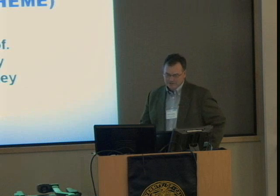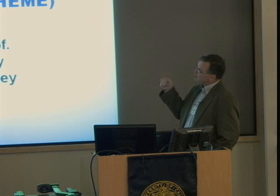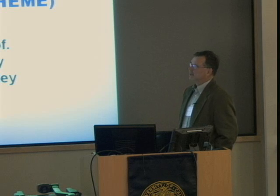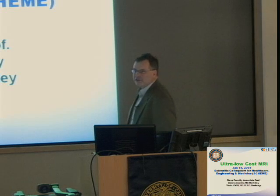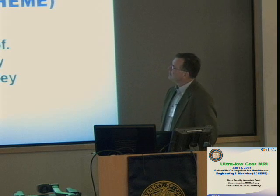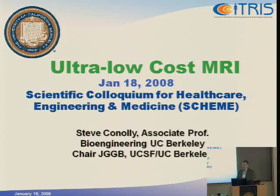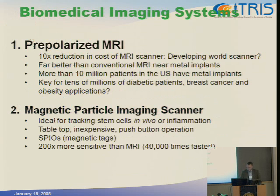I'd like to thank the organizers for inviting me to talk about two projects. I'm going to talk about ultra-low-cost MRI, something I've worked on for the better part of a decade, both at Stanford and now at Berkeley. I'm also going to talk about a new project that I think has huge potential to be perhaps the dominant imaging modality for tracking stem cells in vivo, especially in small animals.